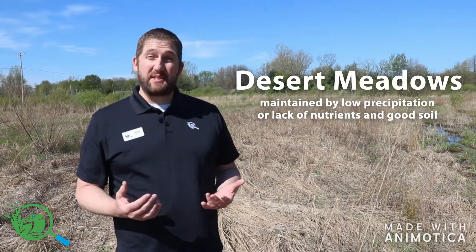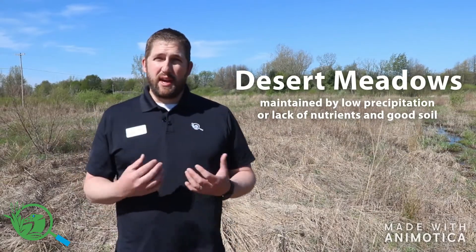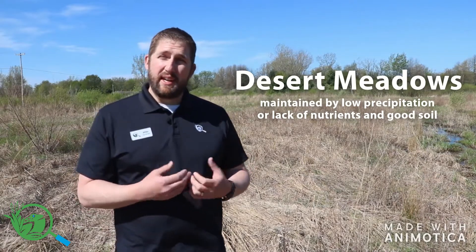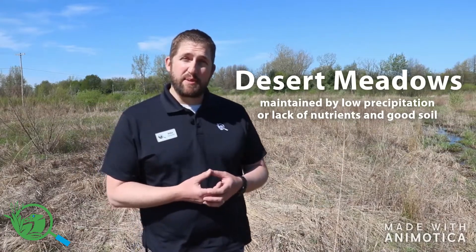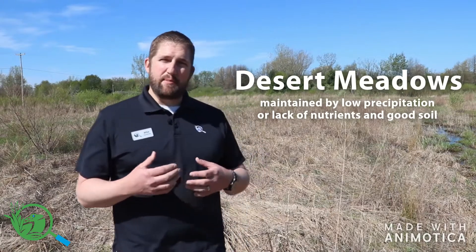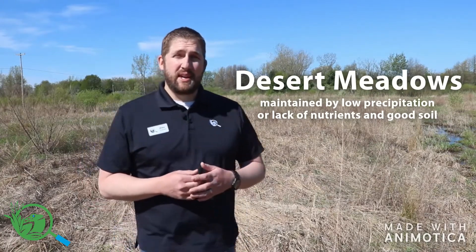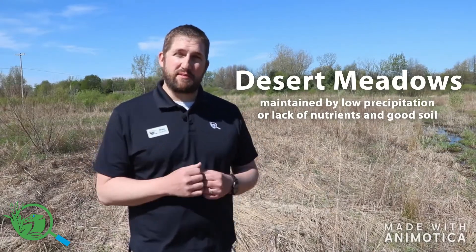Another type of meadow is the desert meadow. In desert ecosystems you have what we would consider meadows because there aren't trees growing there. The reason trees and shrubby plants can't survive in those types of meadows is because water is not available. The plants that have adapted to grow in those habitats are very drought tolerant and can survive long periods of time without rain.